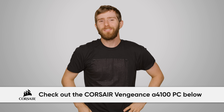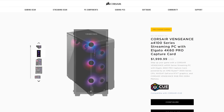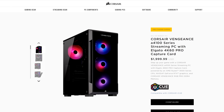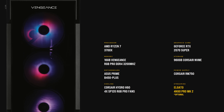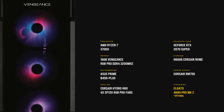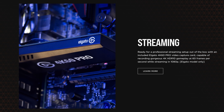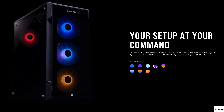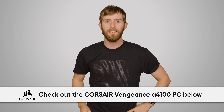Corsair's Vengeance A4100 streaming and gaming PC features an AMD Ryzen 3000 series 8-core CPU, NVIDIA GeForce RTX graphics, and Corsair Vengeance RGB Pro DDR4 memory optimized for Ryzen. It also comes with an Elgato 4K60 Pro video capture card for high-definition streaming, as well as dynamic RGB lighting for great looks. Learn more at the link down below.